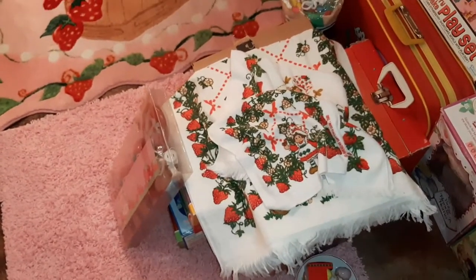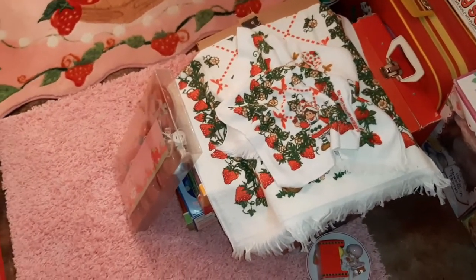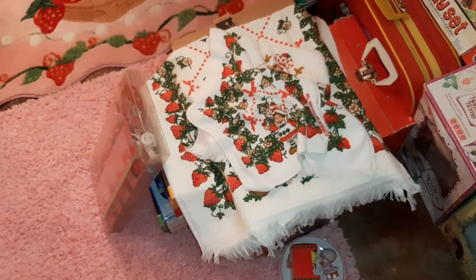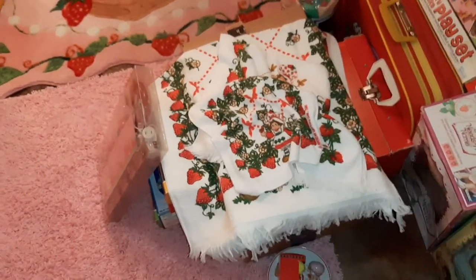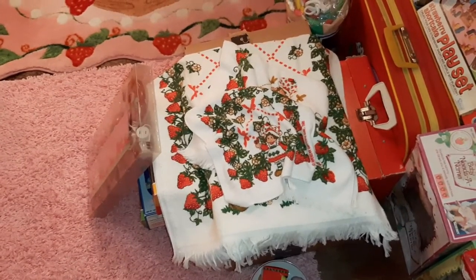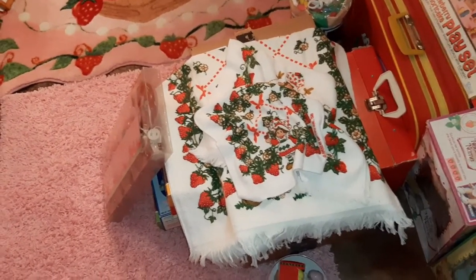I just wanted to show you guys kind of the process I go through when I buy a lot of Strawberry Shortcake stuff. I'll pick out the things I don't have and then compare the things I do have to see which one is better. I keep the better one for myself and list the others on my eBay store. These items should be available in my store if you catch this video within a reasonable amount of time.